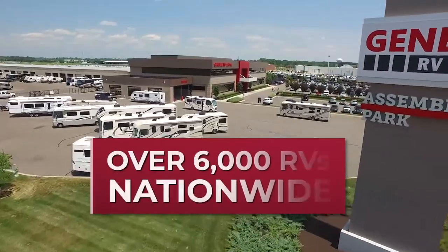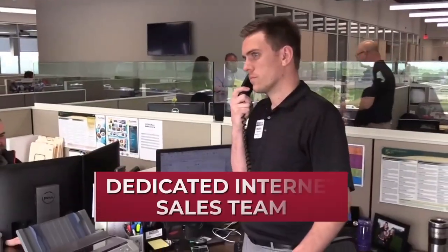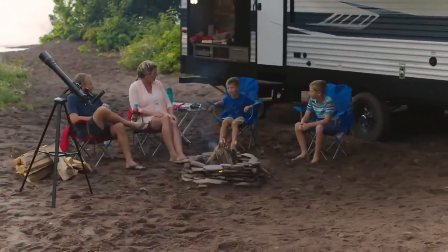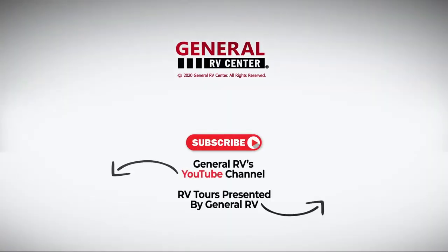We have over 6,000 RVs nationwide. With 13 locations and a dedicated internet sales team, we are ready to help you find your next RV. Subscribe to our YouTube channel and contact us today.